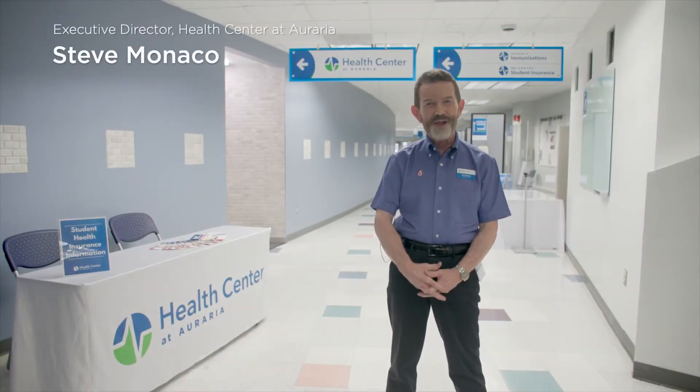Hi there, I'm Steve Monaco, Executive Director of the Health Center at Auraria, and today we're going to take you on a virtual tour of the new and remodeled Health Center space.